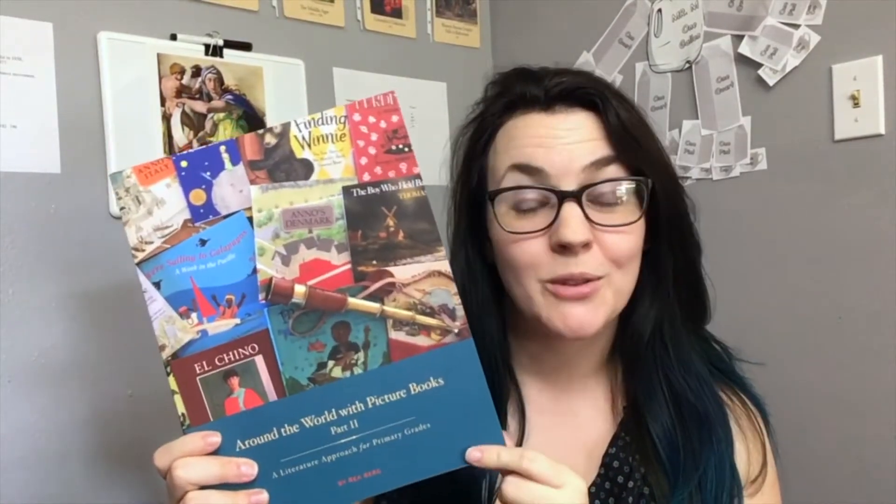If you loved Around the World with Picture Books Part 1, I've got some exciting news. Today I've got a sneak peek into Around the World with Picture Books Part 2.